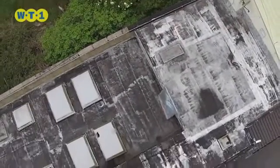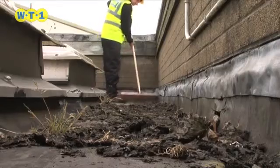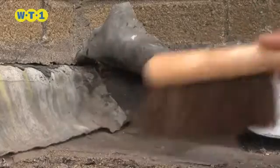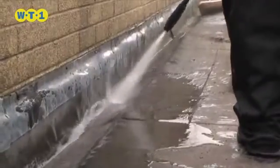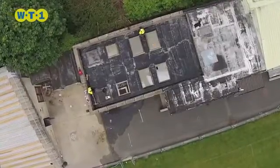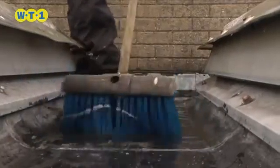It's finally arrived — the long-awaited breakthrough in the field of waterproofing. WT1 is a groundbreaking chemical formulation that outperforms conventional membranes to create a 100% durable, cost-effective seal.